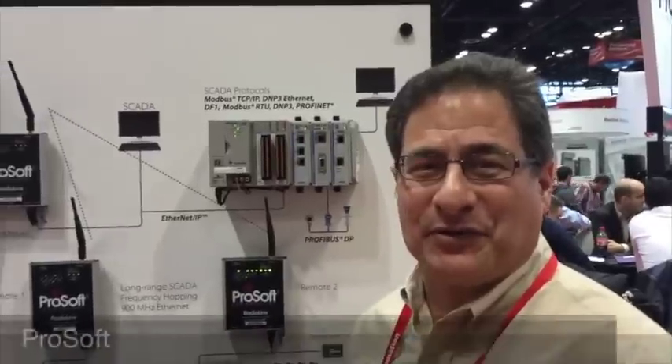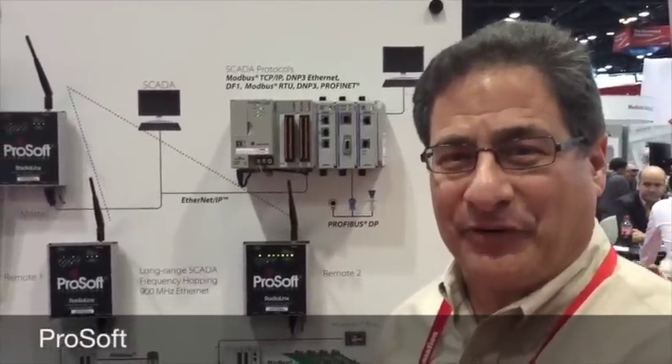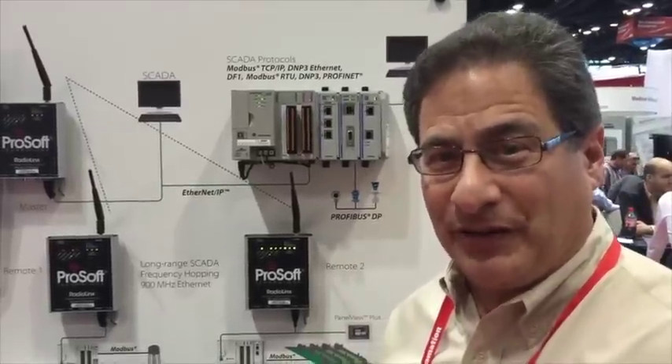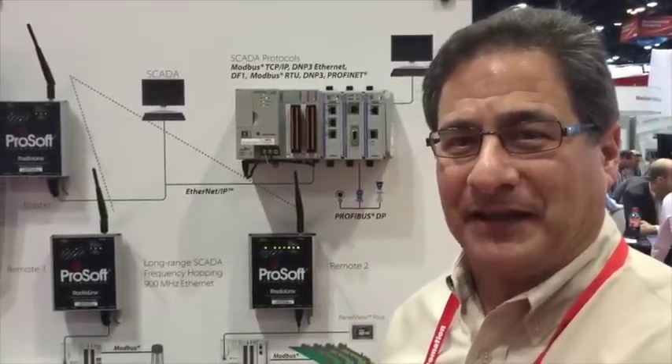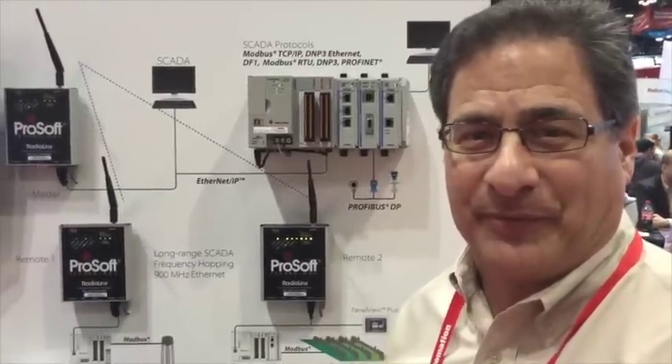This is ProSoft's wireless frequency hopping solution for SCADA applications. Very useful for replacing wire. It's protocol neutral, and it allows people to install and get information from devices that are located very remotely from their controller.